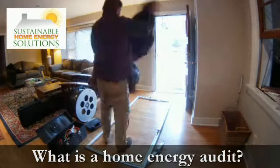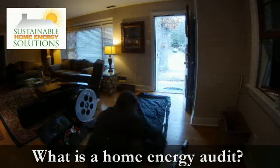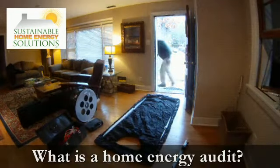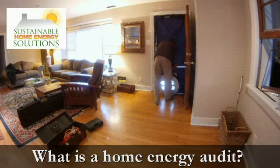This time-lapse video shows the first step in an energy audit performed by Sustainable Home Energy Solutions. A blower door curtain and calibrated fan are placed in the home's opening. Then, a specialized manometer is used in conjunction with the operating fan to determine where your house is losing its heat.